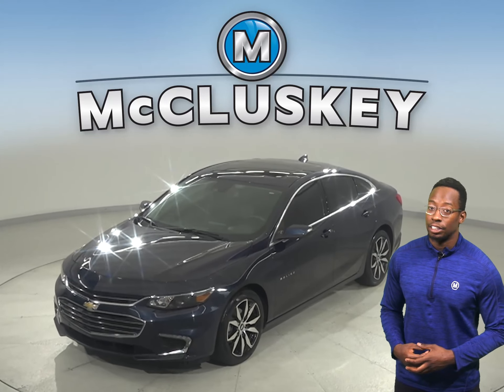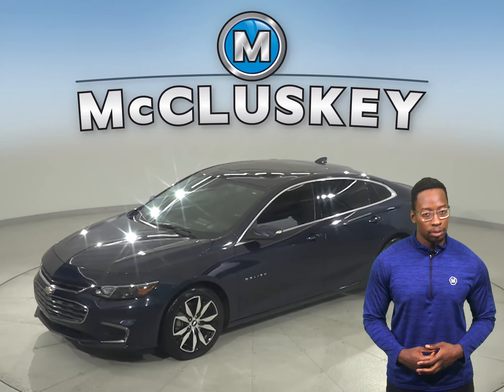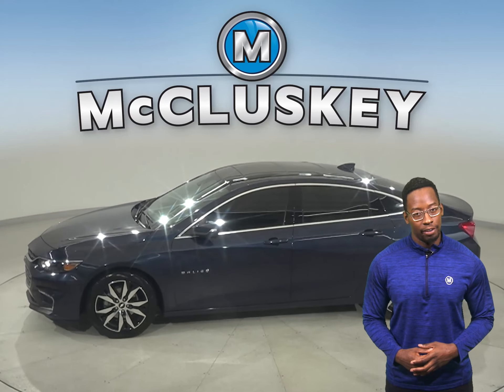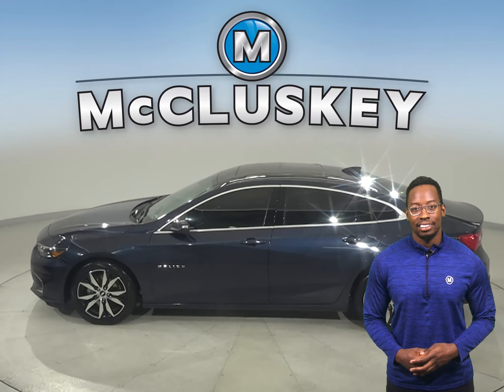Come on down and take a look at this 2016 all-blue Chevrolet Malibu. For your entertainment, there is AM-FM radio that's Sirius XM ready.